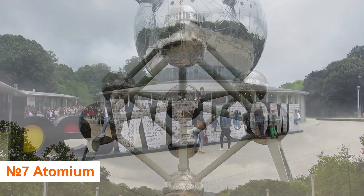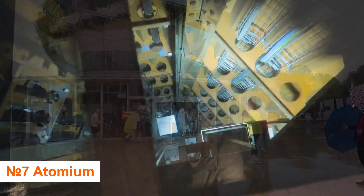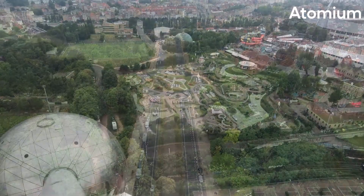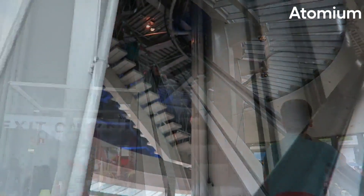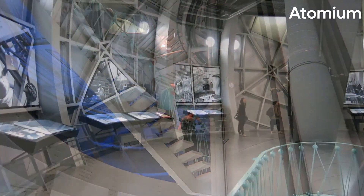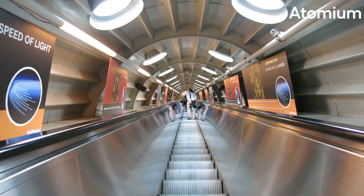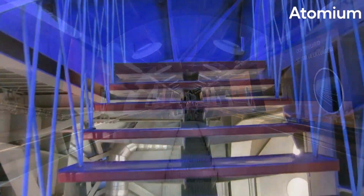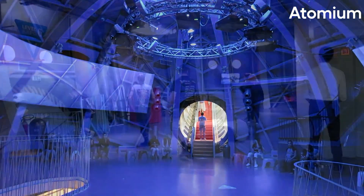Number 7: Visit Atomium. The Atomium is one of the most recognized and bizarre constructions in Brussels. The futuristic steel structure is made up of nine stainless steel balls joined by massive metal tubes to form an iron crystal. It was built as the showpiece for Belgium's World Expo in 1958. Four of Atomium's top spheres are open to the public — one has a restaurant, while the others house permanent exhibits.